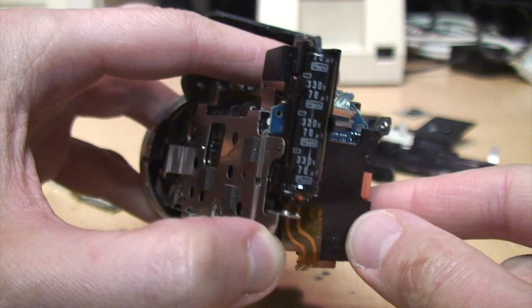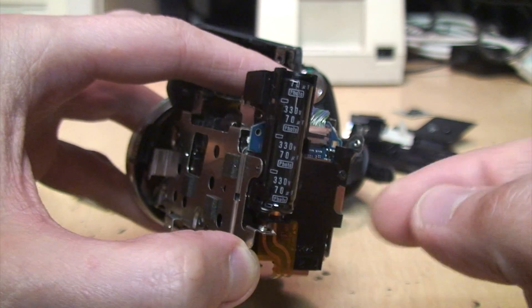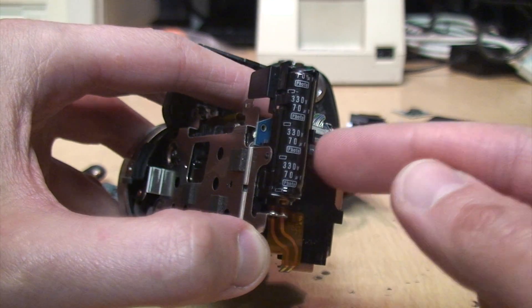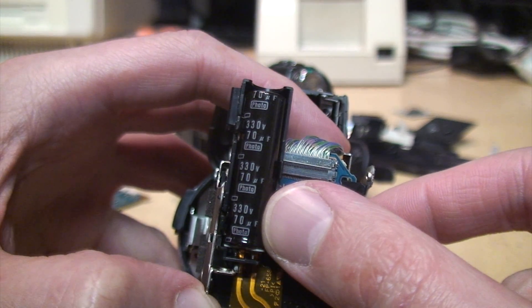Here's the big charge capacitor for the xenon flash — this camcorder can also take photos and store them to a Memory Stick. When disassembling it you're supposed to discharge this capacitor so you don't get zapped; it's 330 volts at 70 microfarads.